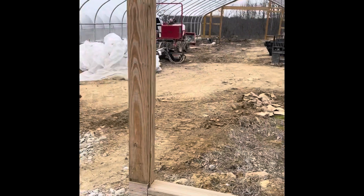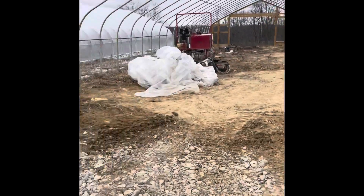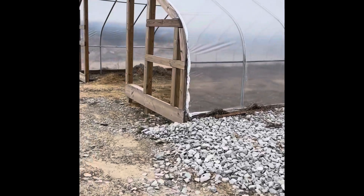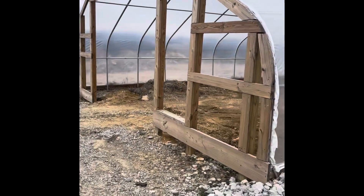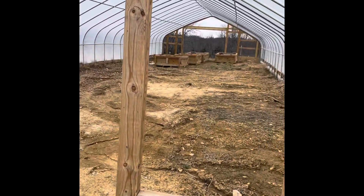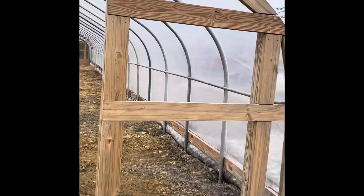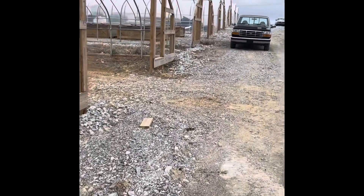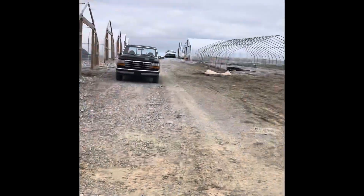These last two houses we're going in-ground with berries — getting those beds out of there, in-ground with the berries, and then moving the beds out of this next house over to that one.